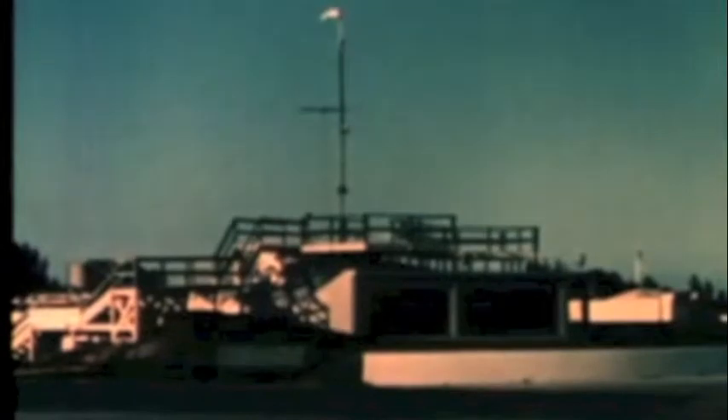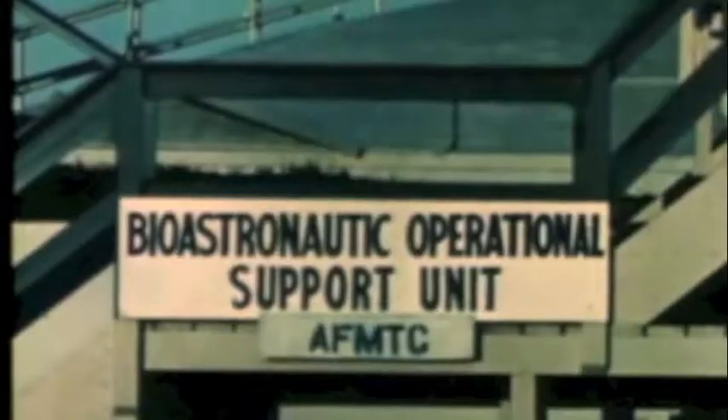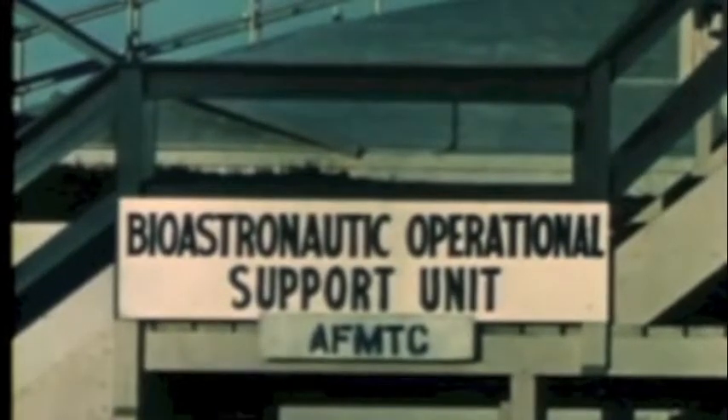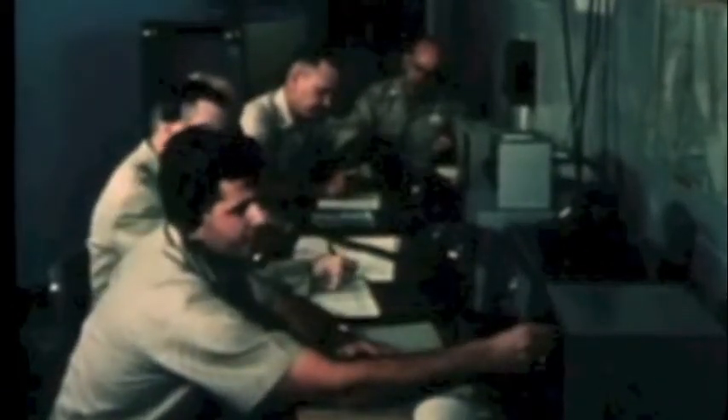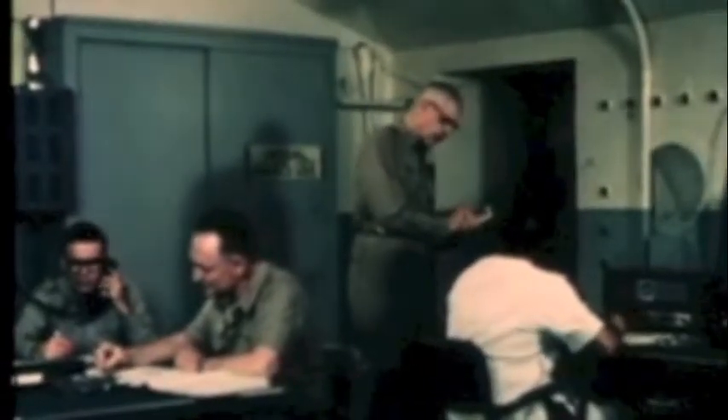Bioastronautics activities in the manned space program do not end at the research phase, but continue throughout the entire program, extending into the operational support of all biological and manned space flights. From a strategically located converted block house used as the forward medical station at Cape Canaveral, medical monitors are in constant electronic contact with the astronaut or the primate during countdown, launch and flight. Medical specialists also monitor the flight proceedings from the astronaut preparation area. This facility is on a standby basis and is prepared to render instantaneous major medical support for any occasion that may arise prior to or at the time of launch.